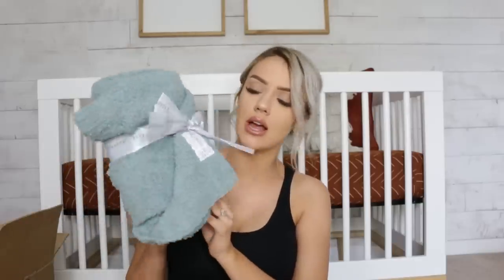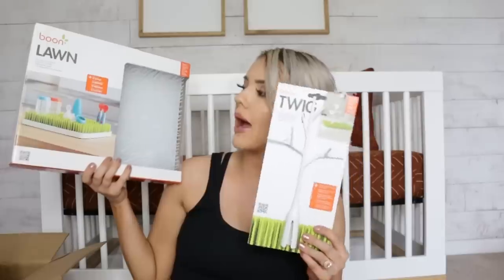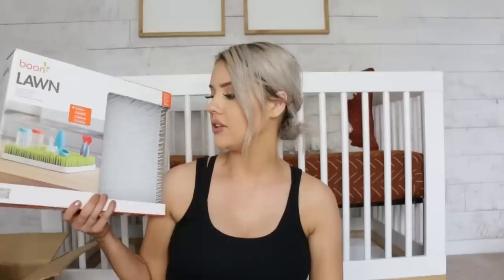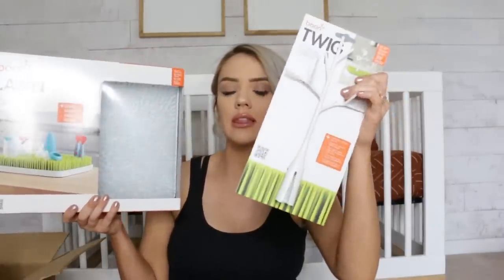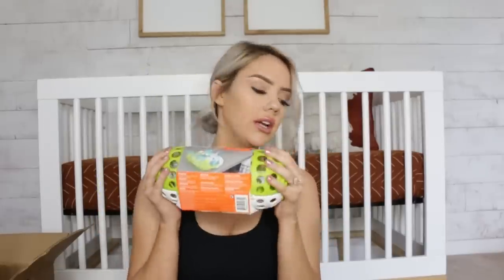We got a little giraffe blanket — I love these blankets, they are so incredibly soft and I'm obsessed with this color. We also got more burp cloths, but my aunt actually sewed them all together herself, which is so special. Next, a bottle drying rack with a little twig where you can put not only bottles but lots of accessories. We also got a dishwasher basket to throw little things like bottle caps and nipples in — it keeps it all in one spot.